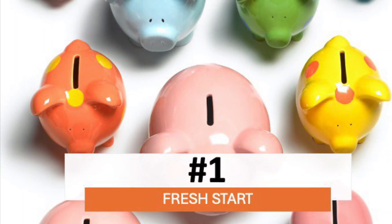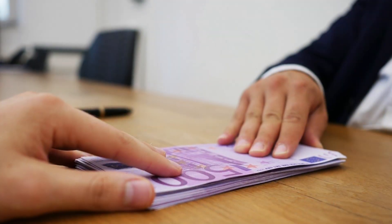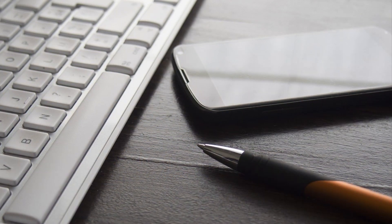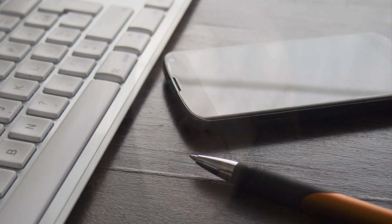Number one is the fresh start. Got some extra cash left in your account from last month? Move any leftover money from your checking account into your savings account each month. Before you do, though, make sure the deposit of the new month's paycheck clears first, so you don't get stuck with any overdraft fees.